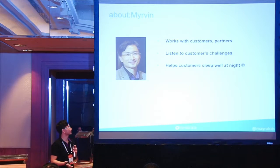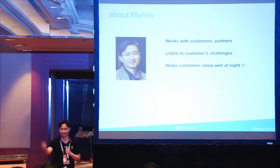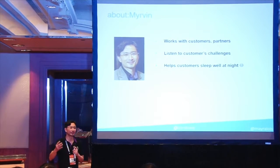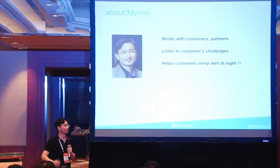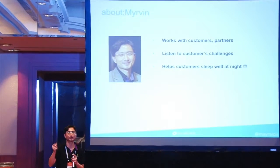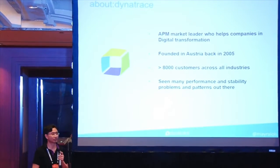As for myself — I'm a solution architect, a sales engineer. I work with customers; I listen to their challenges. After I listen to their challenges, I help them sleep very well at night. Just like what Roger mentioned, traditionally everybody doing monitoring would face the problem of being called at 2am.